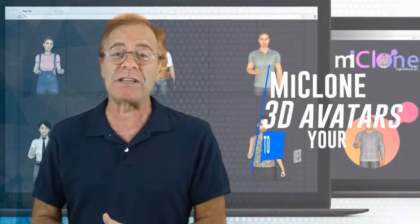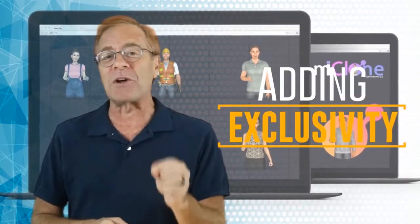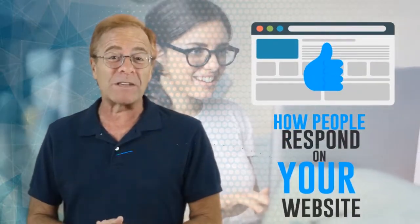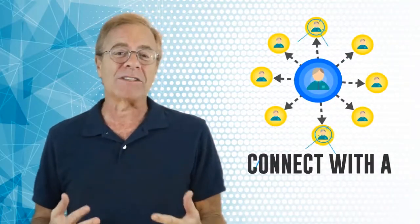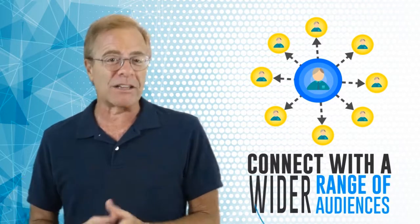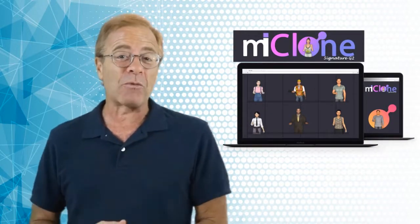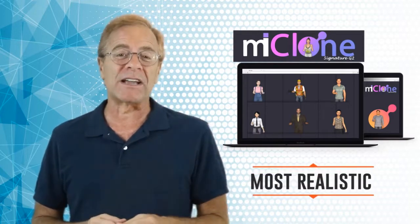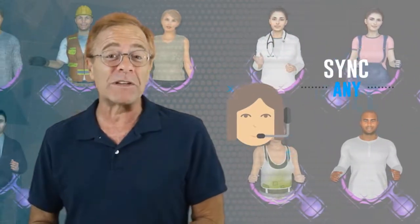By adding these specialty MyClone 3D avatars to your videos, you're going to be adding exclusivity that can't be found in any other video hosted online. And this can really mean the difference in how people respond on your website and ultimately how your website converts those visitors. You'll instantly be able to connect with a wider range of audiences. The MyClone Generation 2 Signature Package is one of the most realistic, lifelike avatars you can use, and you can even sync any voice with the avatars easily.